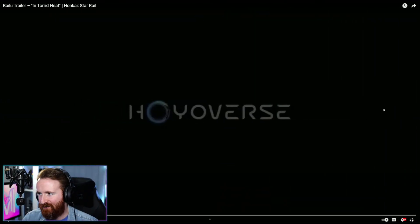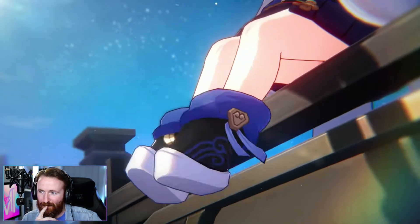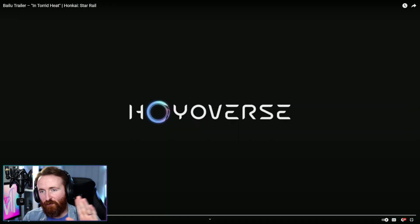Okay gamers, the Honkai Star Rail beta literally just opened like five minutes ago and they've already dropped the very first Honkai Star Rail character trailer. This is going to be for Bailu — she's a little purplish bluish dragon lizard girl fairy thing. I don't know what she actually is. Super cute. Let's watch this trailer right now. I'm expecting maximum cuteness and chaotic energy just based on that last trailer, the final trailer they dropped to announce the final beta, because she was in there going crazy, running around like a psycho.